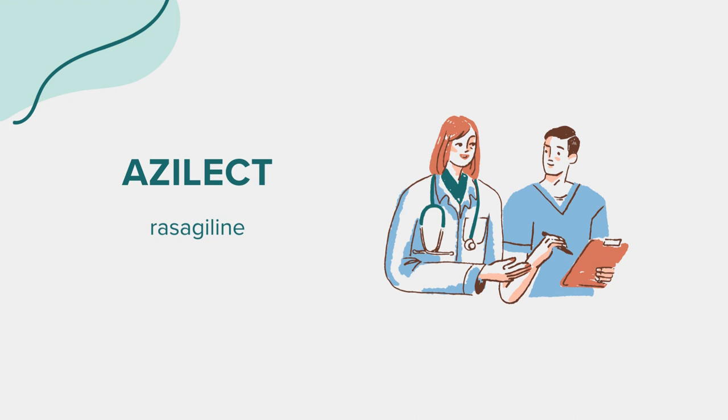Dosage information: For Parkinson's disease, the usual adult dose is 1 mg orally once a day for monotherapy. As adjunct therapy, the initial dose is 0.5 mg orally once a day for patients on levodopa, and 1 mg for those not on levodopa, with a maintenance dose ranging from 0.5 mg to 1 mg once a day. The maximum dose is 1 mg orally once a day.